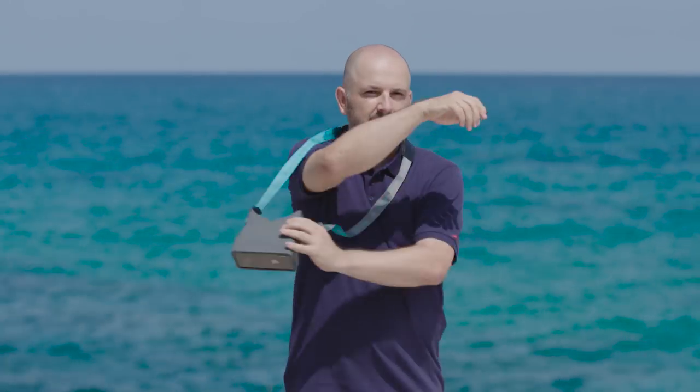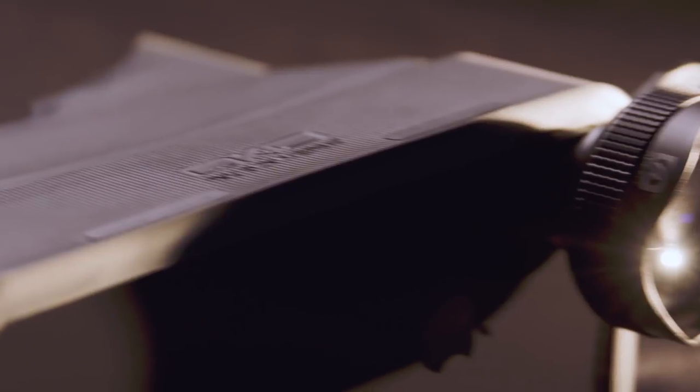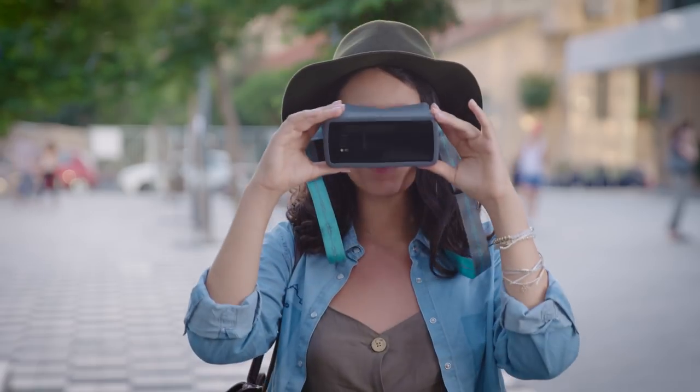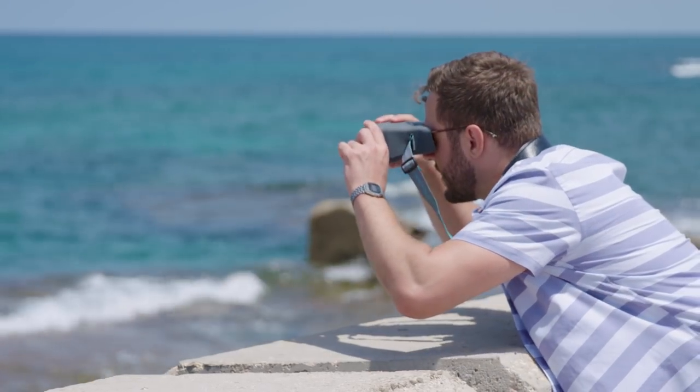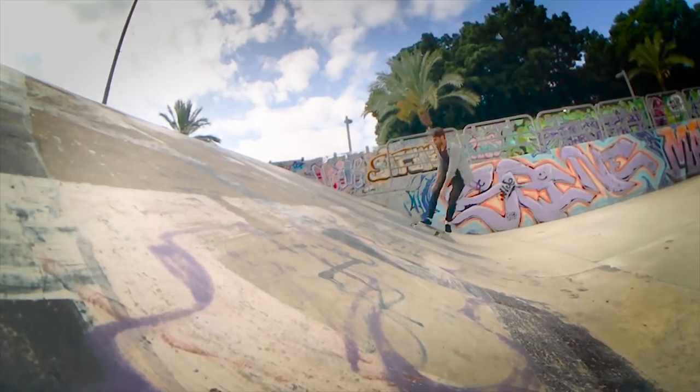Oco is created by Shai Goyti, creator of Power Up, who kickstarted and delivered to tens of thousands of supporters. So you can be sure he worked on the fine details and knows how to deliver a final product. Stop taking pictures and start immersing yourself in them. Get Oco.